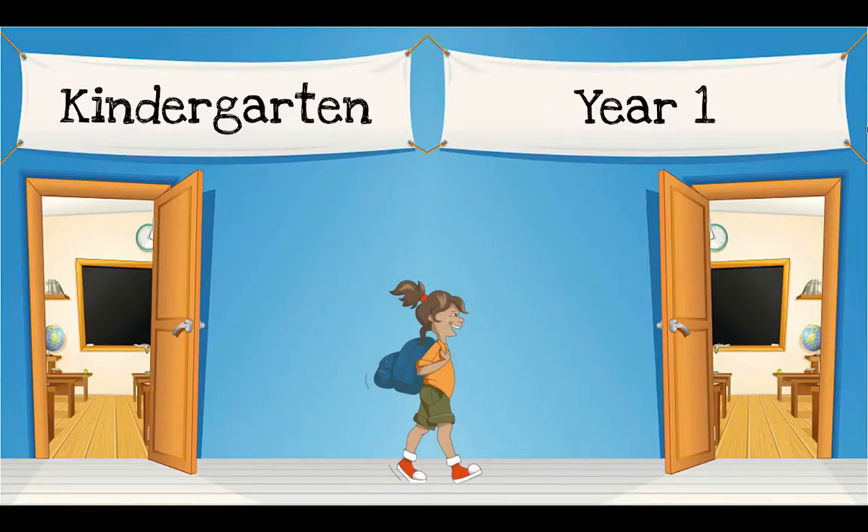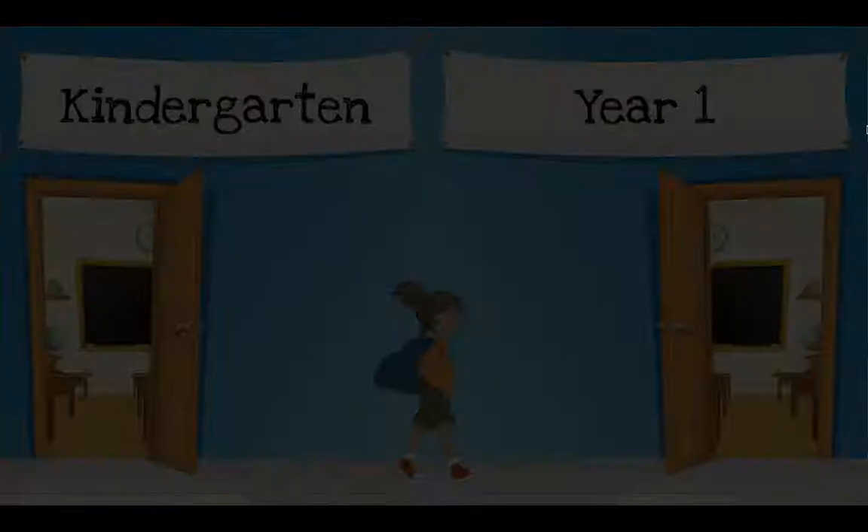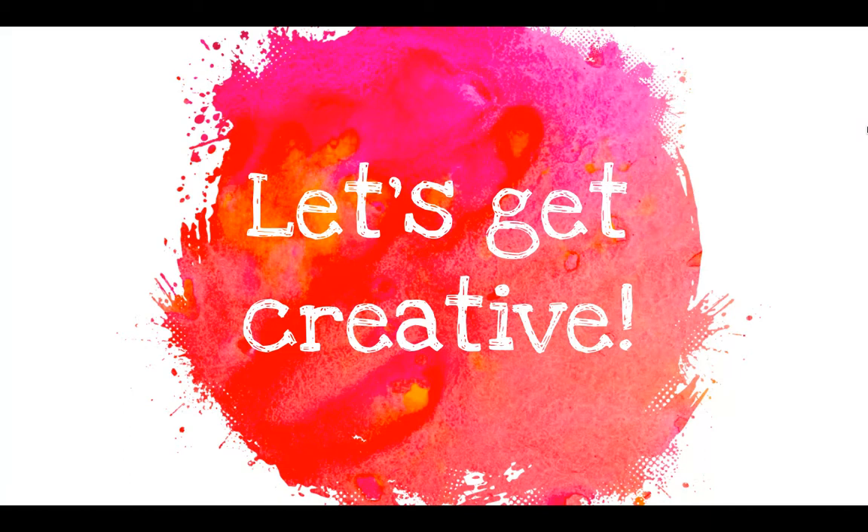Now when you come into your new Year One classes in August, we thought it would be nice if you had something special that you had created to welcome you into your classroom. So we need your help over the summer holidays. Let's get creative!